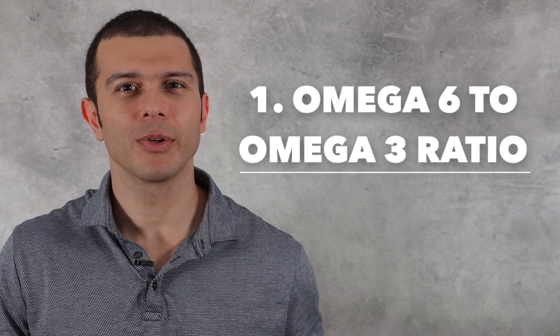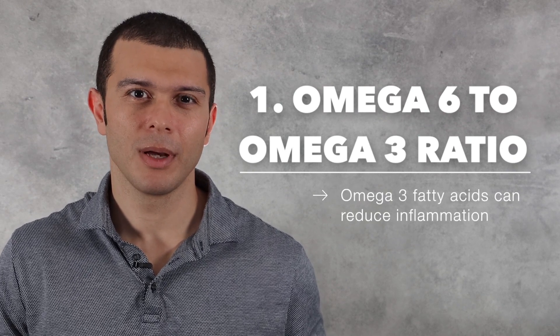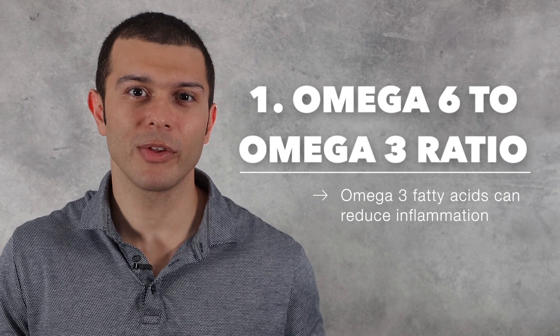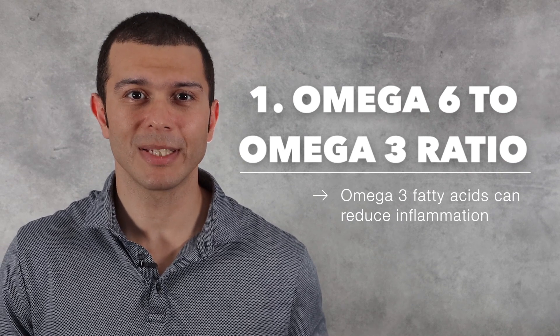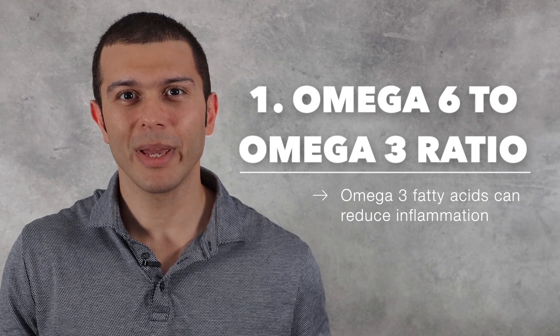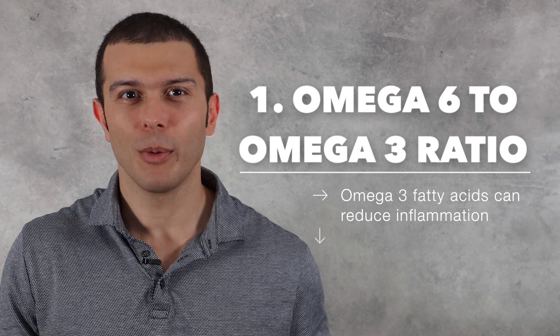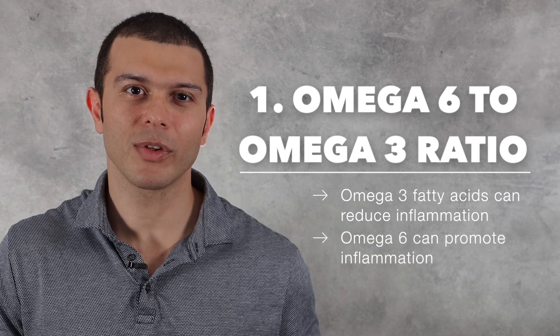Number one: improve your omega-6 to 3 ratio. I'm sure you've all heard by now that omega-3 fatty acids can reduce inflammation. But what's more important than just increasing your omega-3s is also making sure we reduce our omega-6 to get a more optimal omega-6 to 3 ratio. While omega-3s are anti-inflammatory, omega-6 will promote inflammation. So it's not enough to just increase your omega-3s.